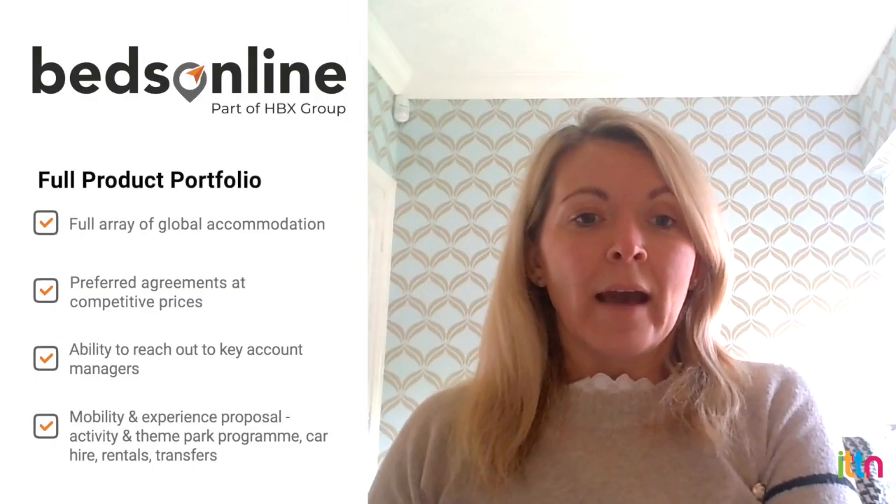Is there any new product offering for agents at the minute? We have a full array of global accommodation with preferred agreements — which your key account managers are happy to share — that are super competitive in price, dotted around every part of the globe. We've also got our mobility and experience proposal, which is a real extensive activities and theme park program, along with car hire, rentals, and transfers. The idea is to give our agent partners a full product portfolio that they can dynamically package easily and effectively.